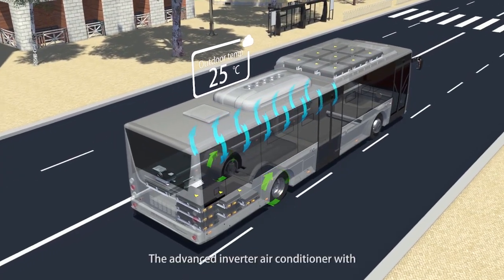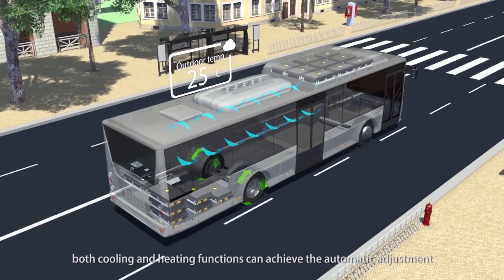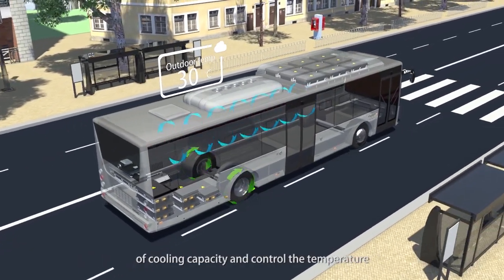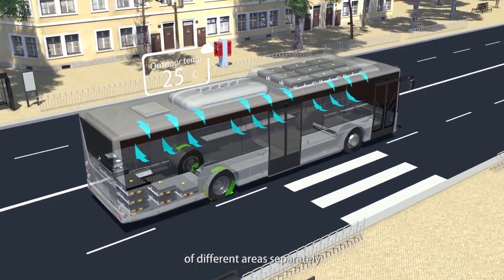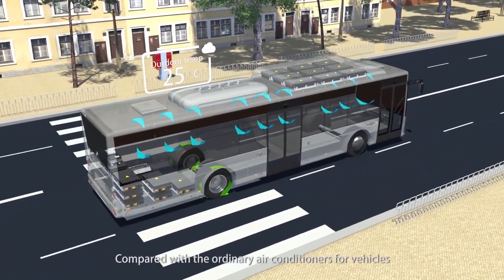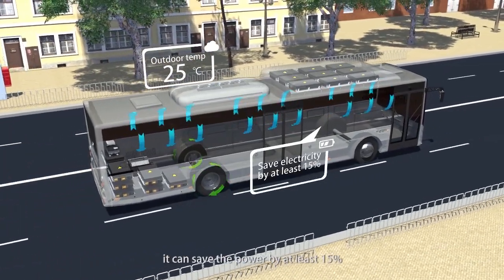The advanced inverter air conditioner with both cooling and heating functions can achieve the automatic adjustment of cooling capacity and control the temperature of different areas separately. Compared with ordinary air conditioners for vehicles, it can save power by at least 15%.